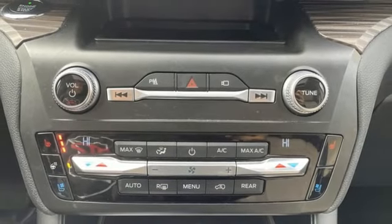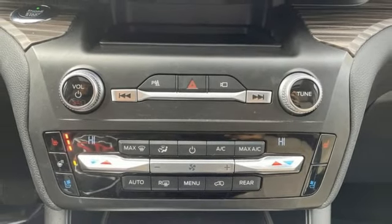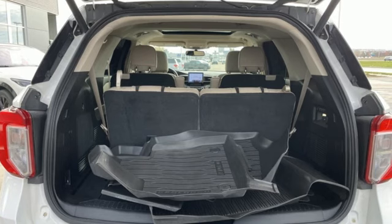Hands-free liftgate. Memory exterior door mirror settings. And heated and ventilated leather bucket seats.